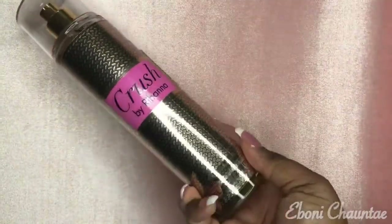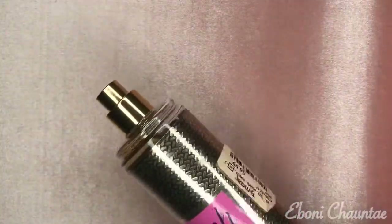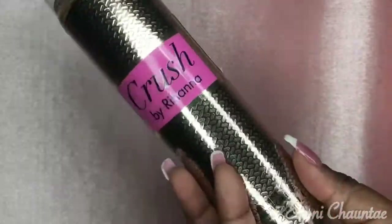The next thing I picked up is this Crush by Rihanna. This smells really, really good — I smelled it and I was like, oh my, I have to get it. It was $6.99 at TJ Maxx. So that's it for the TJ Maxx end of this haul. Let's move on to Target.